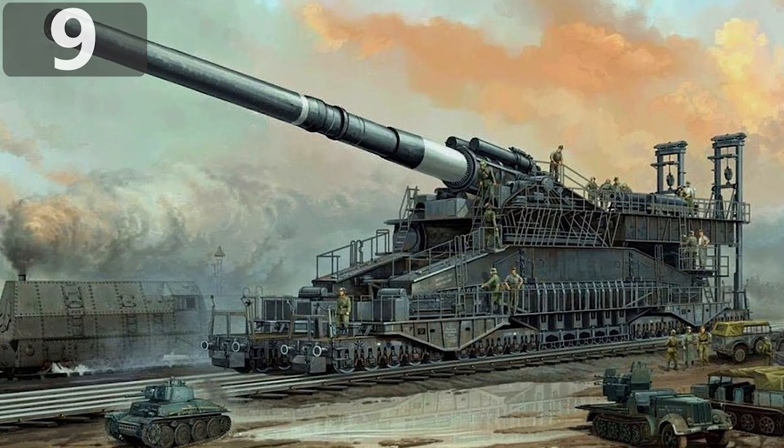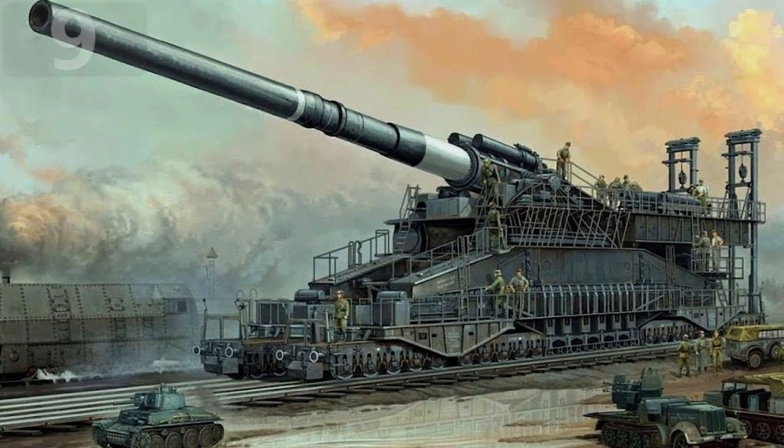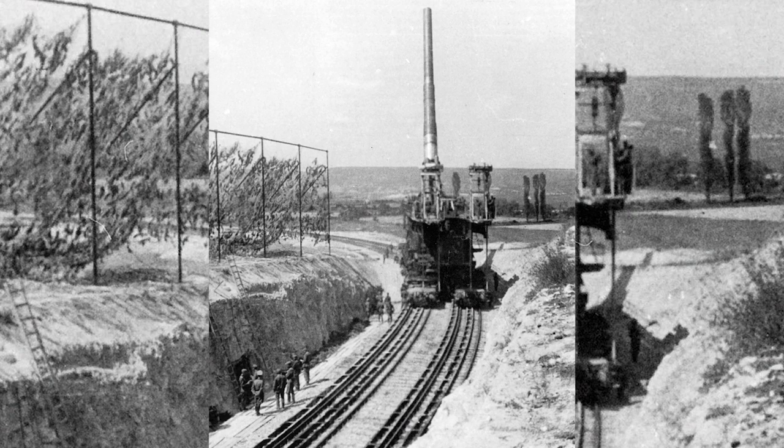Number 9: Schwere Gustav. The Schwere Gustav was the biggest single military weapon to ever be made and would have been truly frightening to any enemy that came across it.